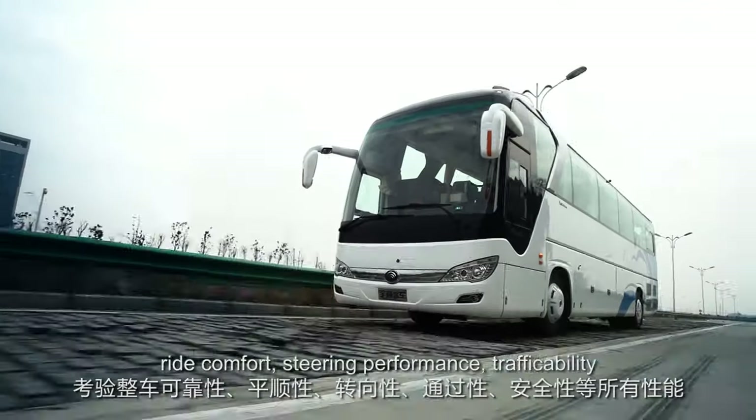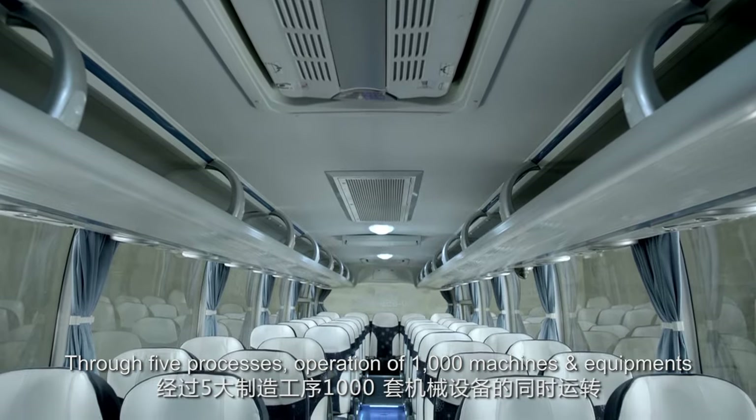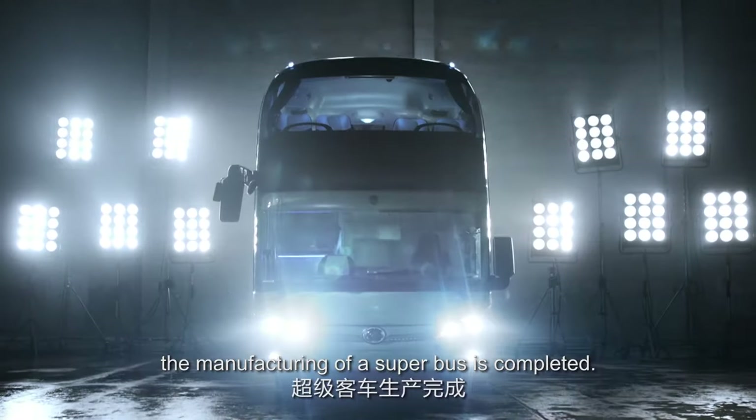Through five processes, operation of 1,000 machines and equipment, and assembling of 20,000 components, the manufacturing of a superbus is completed.